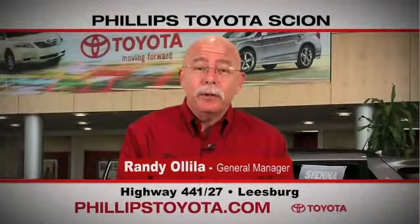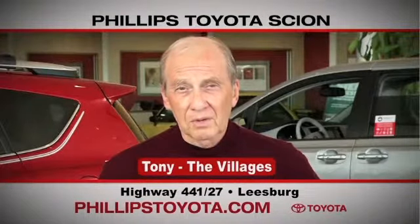Why buy at Phillips Toyota? You're treated like family. The prices are fantastic. The sales people were great. They're professional, thorough, and complete. The way we've been treated, we will continue coming back. By far the best Toyota dealership I have ever dealt with in my life.